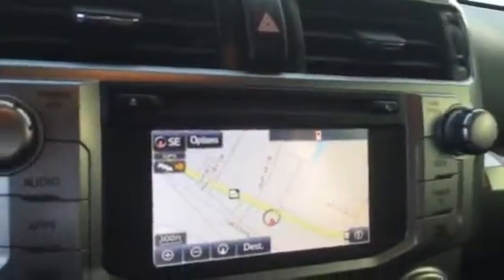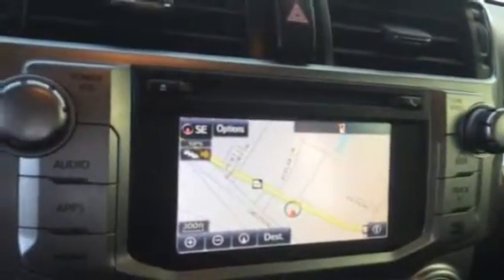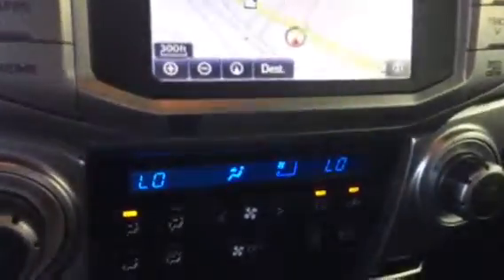Your touch screen AM FM XM CD player. You have your traffic, weather, and navigation. Your dual climate controls. Your rear window. It's also equipped with your push button start, intermediate wipers, and you have your audio and Bluetooth controls on your steering wheel as well.